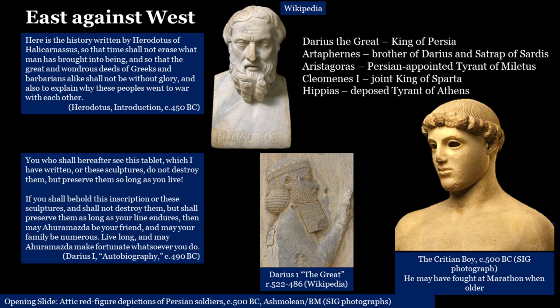You then have the autobiography — in quotation marks — of King Darius I, inscribed on the outside wall of his tomb: 'You who shall hereafter see this tablet which I have written, or these sculptures, do not destroy them, but preserve them so long as you live. If you shall preserve them as long as your line endures, then may Ahura Mazda be your friend, and may your family be numerous. Live long, and may Ahura Mazda make fortunate whatsoever you do.' So we have the words of the participants at first hand in the case of Darius, and at second hand in the case of Herodotus.